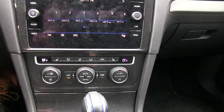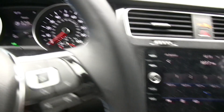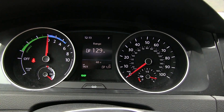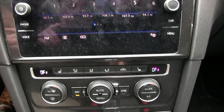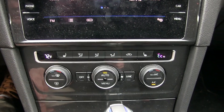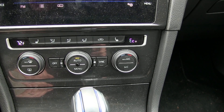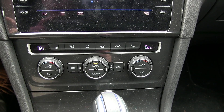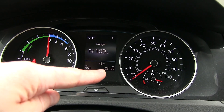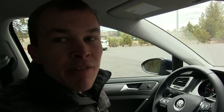Currently the climate control system is turned off — you can see the displays on both the driver and passenger side. With that off, our range is sitting at 129 miles. If we push the auto button to 72 degrees, and turn off even the AC — so just having a fan running — you'll see that our range drops to 109 miles. That's a pretty significant hit just for having a fan running in the vehicle.